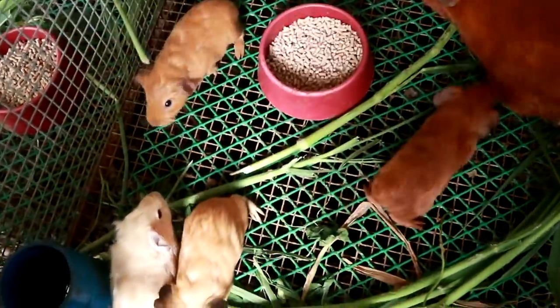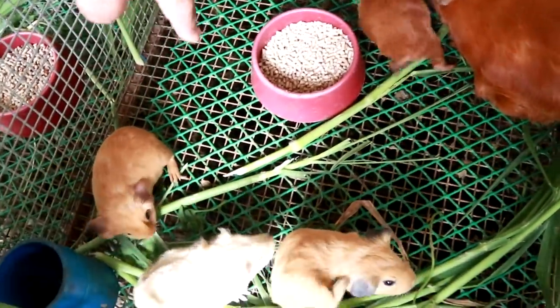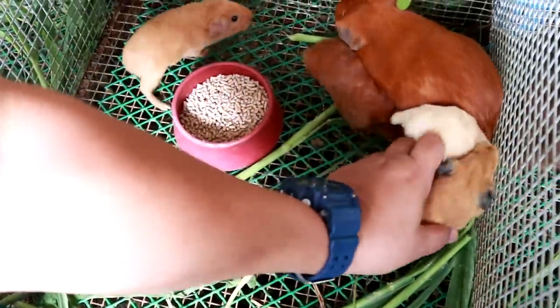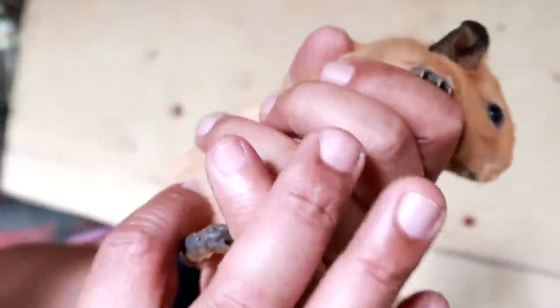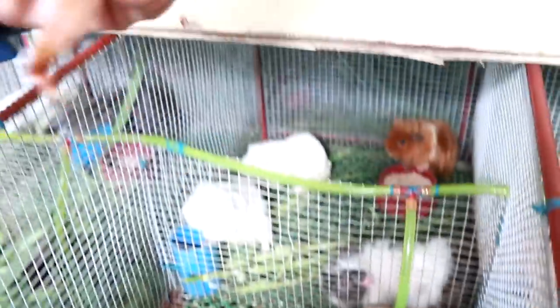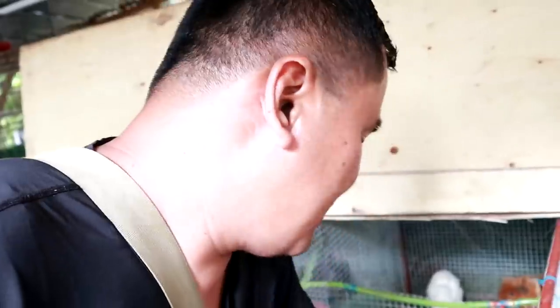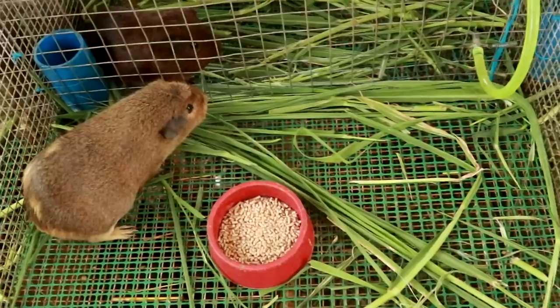Wow, this is amazing. She gave birth to four litters. And this one is so nice — you look at this color. I think this is a male, a male baby. This is a female. And I was told that there are two males and two females.